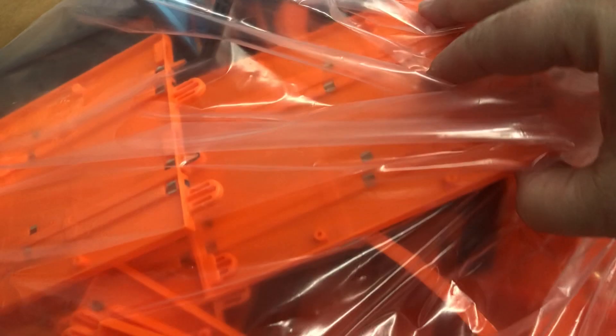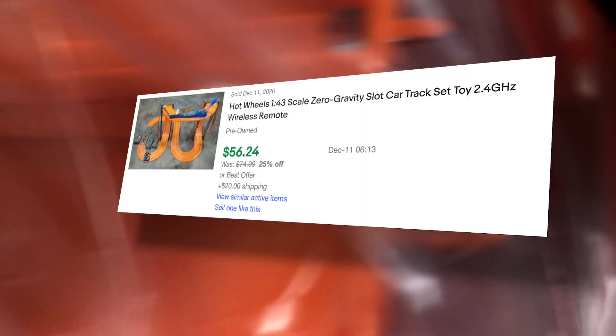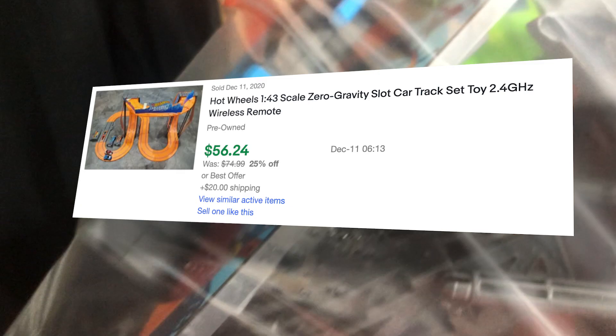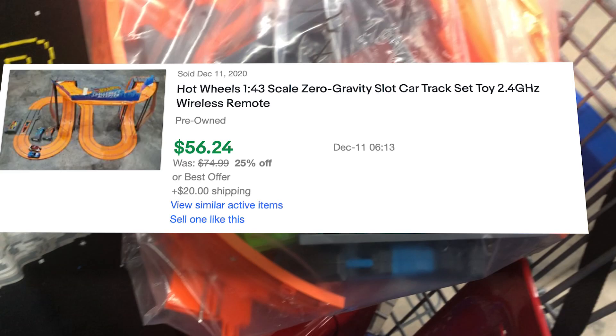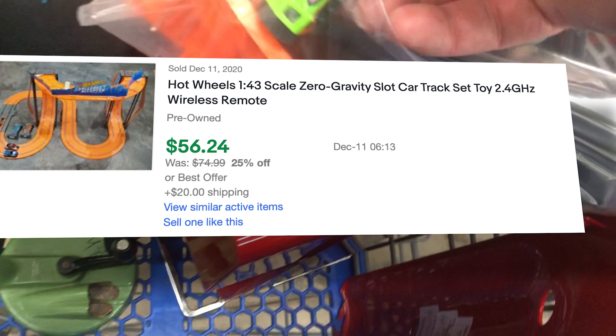I put the painting in the cart. On the way to the register I found one more item — I think they're called zero gravity anti-gravity Hot Wheels remote control cars. This is a Zero Gravity slot car track set. It was only four bucks. Sold comps showed $56, so I thought I'd take a chance on it. Even if not, I could list all the pieces for parts and get $30, $40, or $50 out of it — a decent score for a four-dollar buy-in.